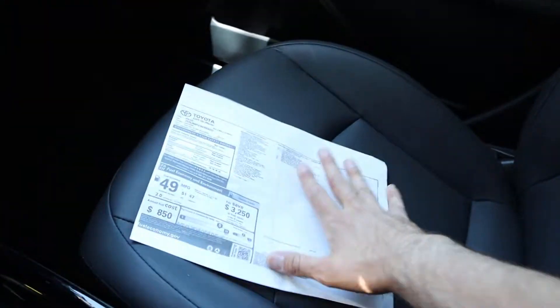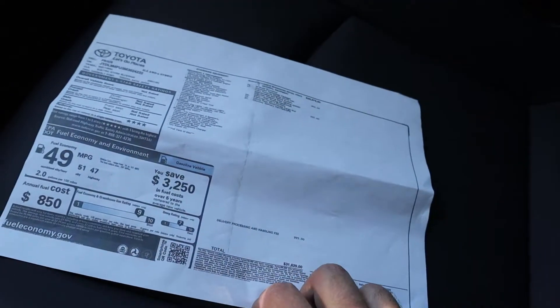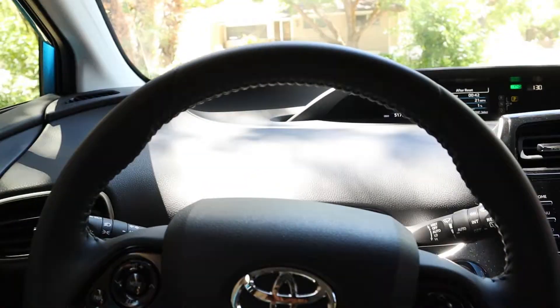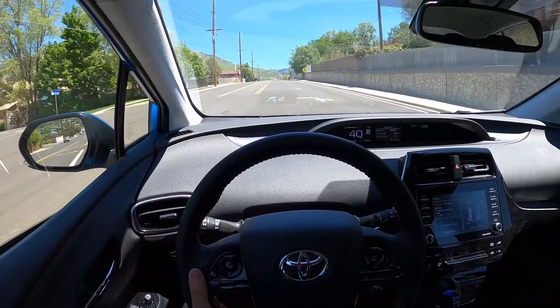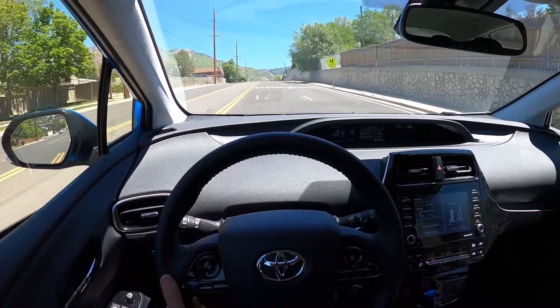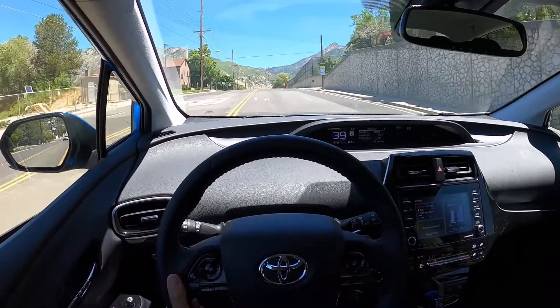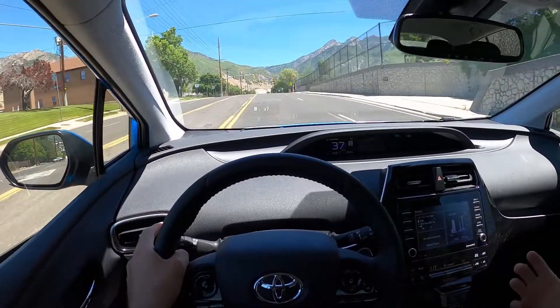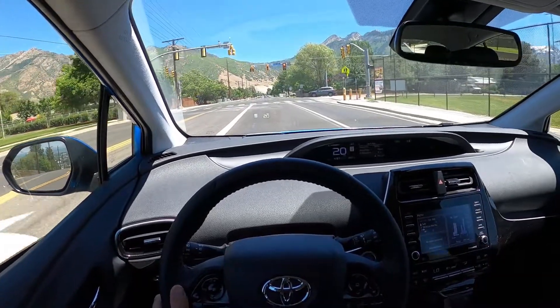The window sticker on this XLE shows a total price of $31,629, which I feel is really solid from a pricing perspective. Let's take it out and drive it. From a driving perspective, ride quality is great — it's a very smooth, comfortable car. The seats are comfortable and everything about this car is very comfortable. It's just a nice driving experience.